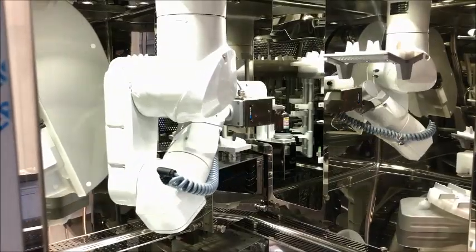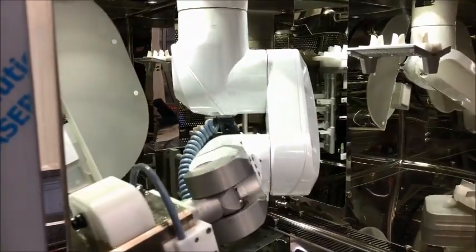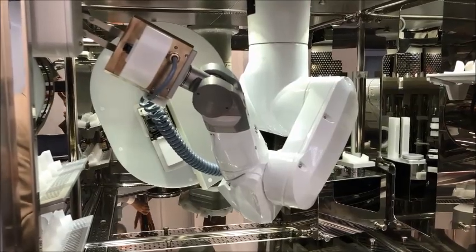This is our new chemotherapy robot. It's from an Italian company called Wochione and it's called the Apoteca Chemo. Basically, it's an automated chemotherapy preparation system that will help us increase our accuracy, increase patient safety, and also limit the exposure of our employees to hazardous preparations when we're compounding for our cancer patients.